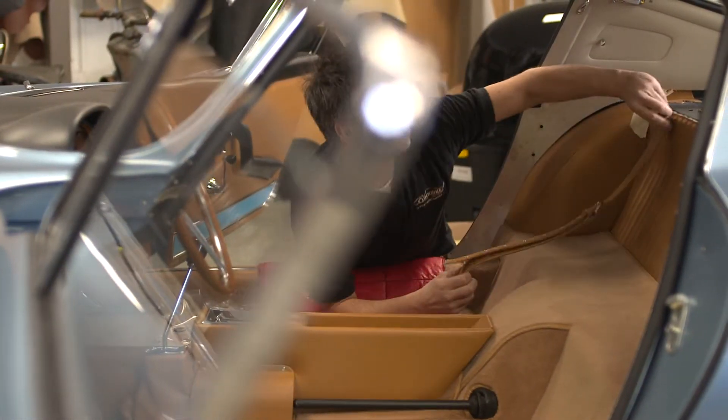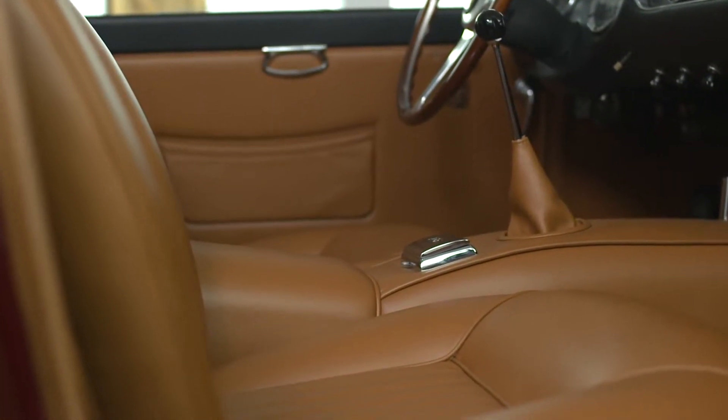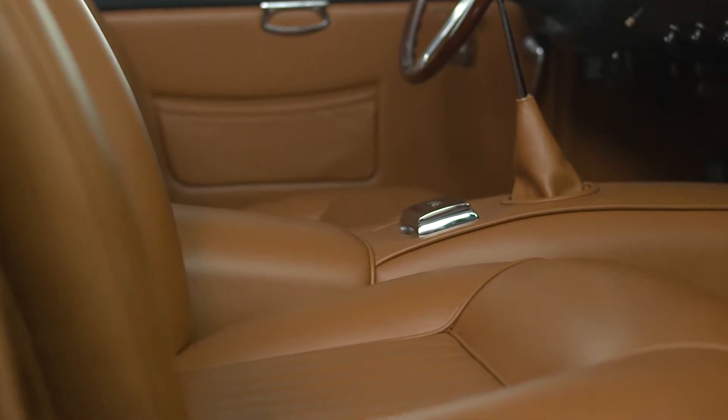At O'Rourke Coach Trimmers, we take pride in being able to offer the most authentic and accurate, period-correct retrims and renovations available anywhere.